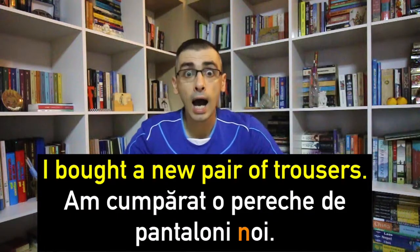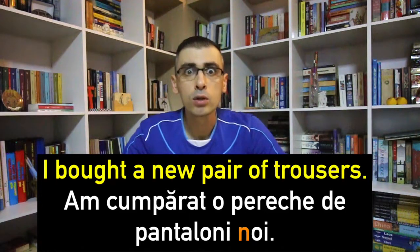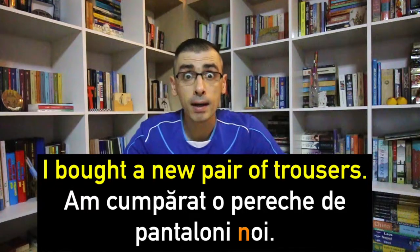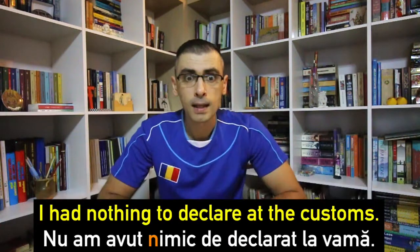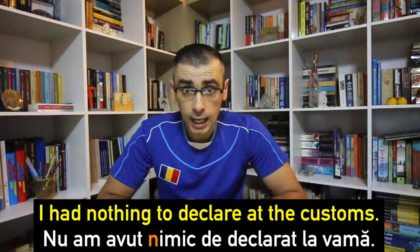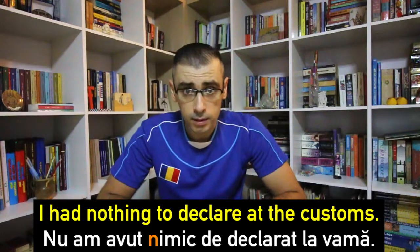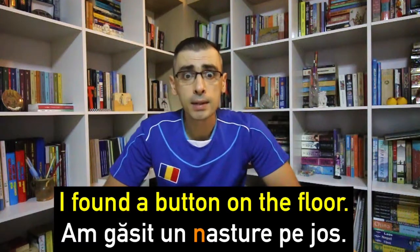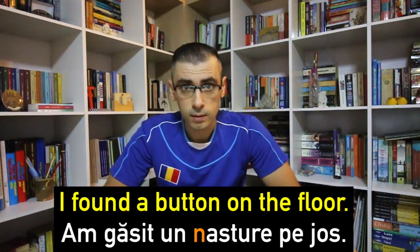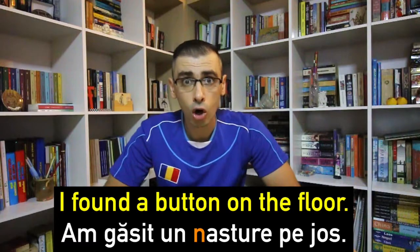Now let's put these words into sentences. Am cumpărat o pereche de pantaloni noi — I bought a new pair of trousers. Nu am avut nimic de declarat la vamă — I had nothing to declare at the customs. Am găsit un nasture pe jos — I found a button on the floor.